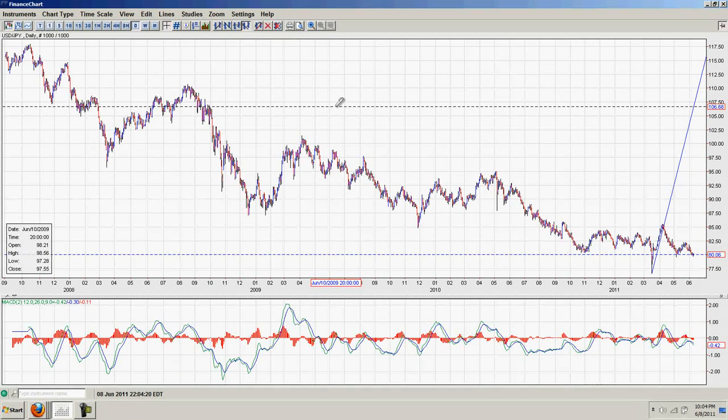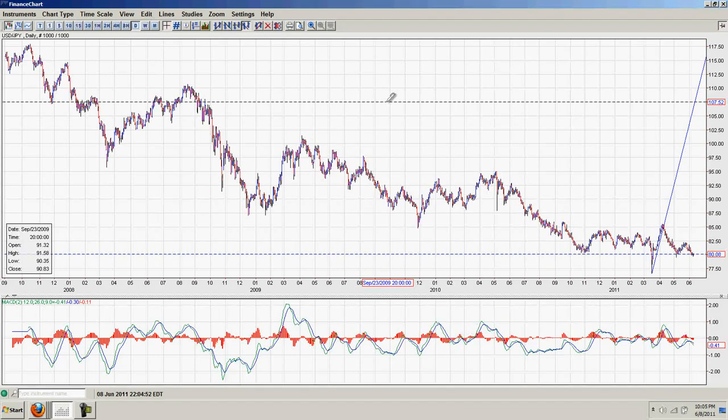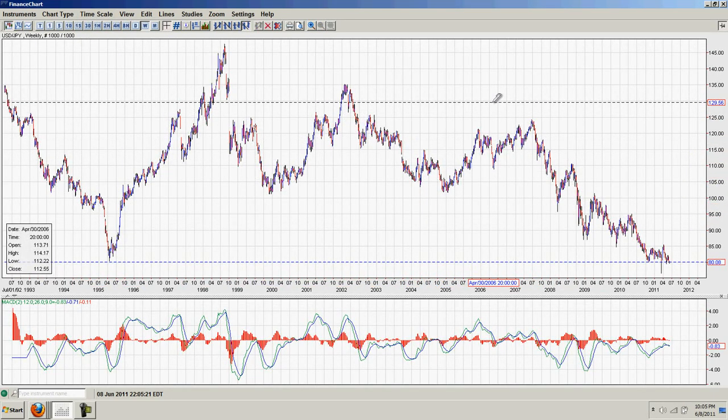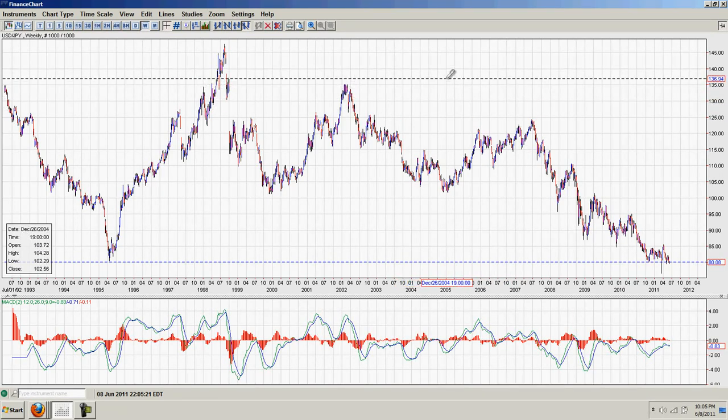If the Japanese yen appreciates — same argument with the Chinese yuan — if their currency appreciates versus other currencies, it actually makes it cheaper for them to buy oil and raw materials. All their imports become cheaper because their currency is stronger. One could argue it would actually be in Japan's interest to have their currency strengthened so they could buy the raw materials needed to rebuild their economy cheaper. For that reason, I don't put a lot of stock into the argument that this central bank intervention occurred because they were trying to help Japan — it seems they were trying to help the dollar.